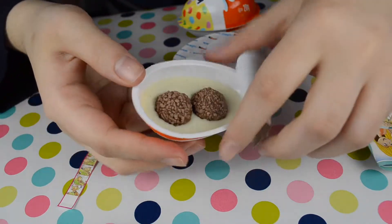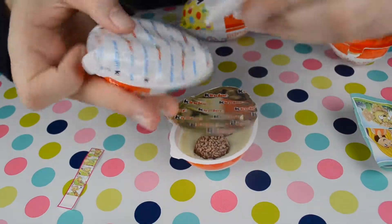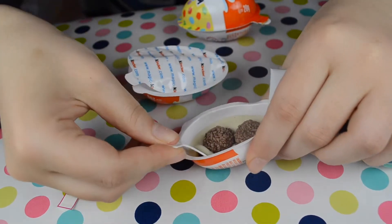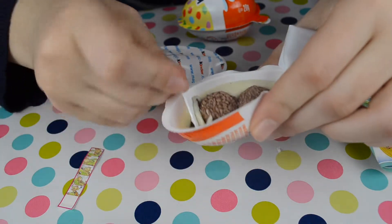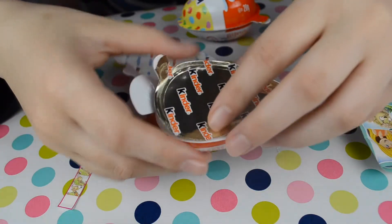Mmm, this is the chocolate — we have this spoon here. Yummy yummy! But remember kids, we eat chocolate after we have our dinner.